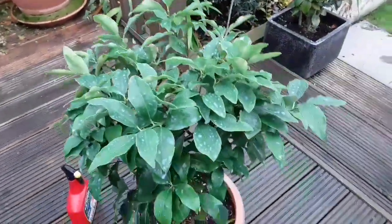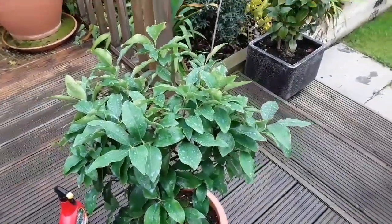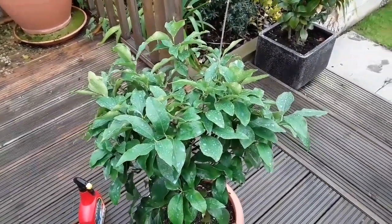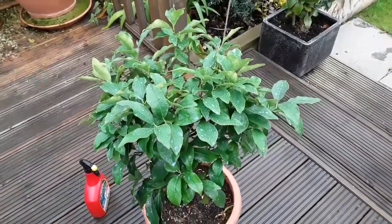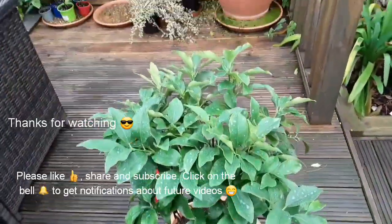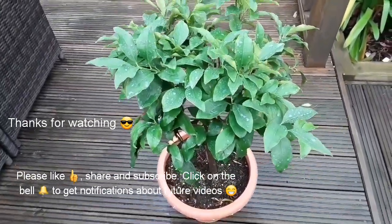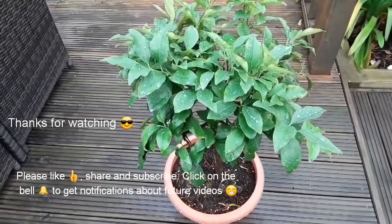That's my preventative pest treatment that I like to use on my citrus plants to stop those scale insects and mealybugs getting a grip. Thanks for watching — feel free to click like and share the video if you think it might be useful to anybody. Welcome to subscribe to my channel if you haven't done so, and hit the bell if you want to get future notifications of any videos I post. Have a lovely weekend everybody.